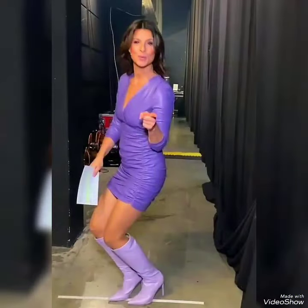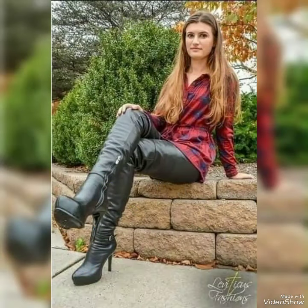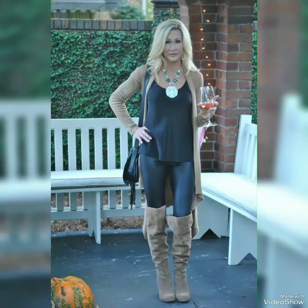Hello everyone, welcome back to our channel. I'm Grace Gorgeous. How are you, my dear beautiful friends? I hope you guys will be fine and enjoying your healthy life. Before starting this video, I want you to watch this video until the end because this is going to be very special and helpful for you guys.